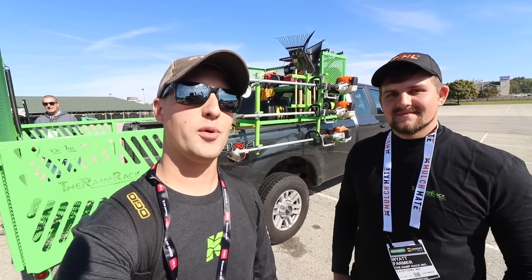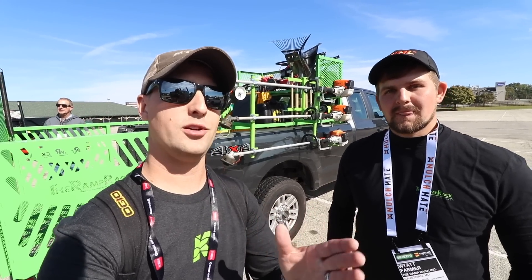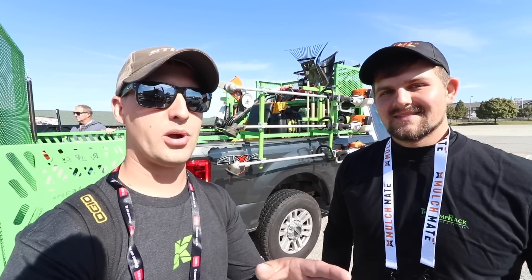All right guys, you guys know Wyatt over here with the Ramp Rack. So we're hanging out outside, and another thing that's brand new and exciting at the GIE — well, brand new last year, but you've been making a splash, and you also have the 2.0 version of this. Yeah, it's not officially called that, but any which way. You guys have loved the ramp rack, but take it away, brother.